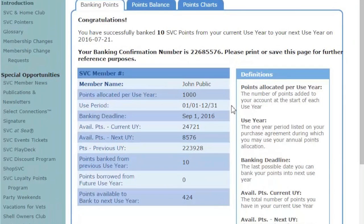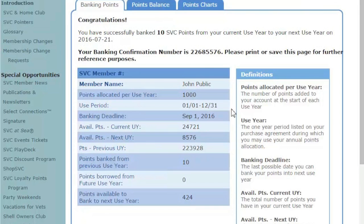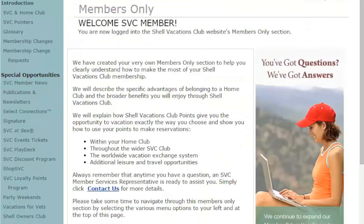Within 24 hours, you will receive another confirmation email with more specifics concerning your banked points. And that's it — you're all done.